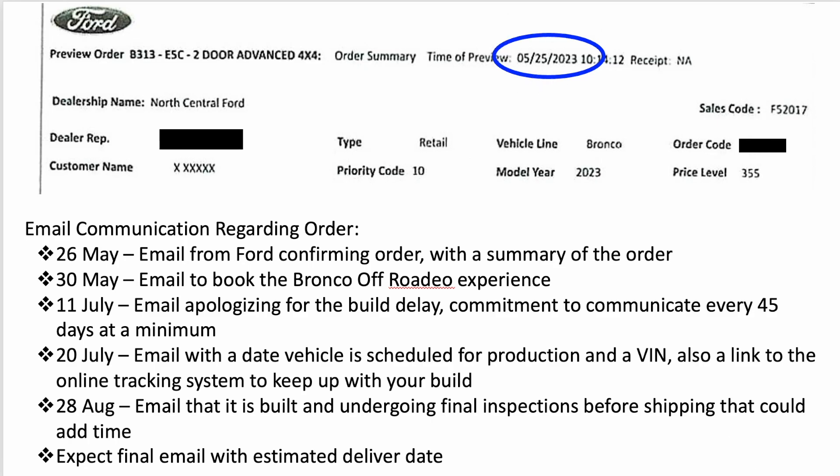We placed the order back on May 25th — about four to five months total until we expect to take delivery. On May 26th we got an email confirming the order with a summary. A few days later we got an email to book the Bronco Off-Roadeo experience. Then all the way to July 11th we finally got another email apologizing for the build delay, with a commitment to communicate a minimum of every 45 days until the vehicle is built. Only nine days later on July 20th, we got another email with a production date scheduled — that's also when we got the VIN.